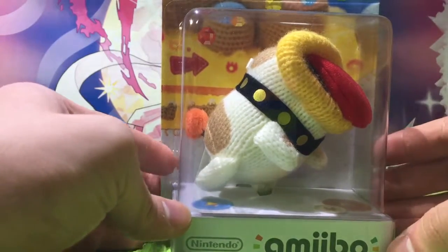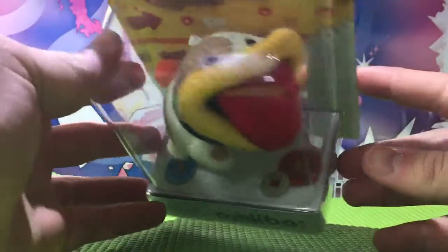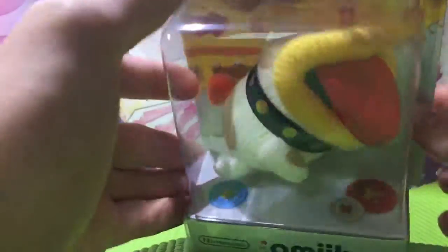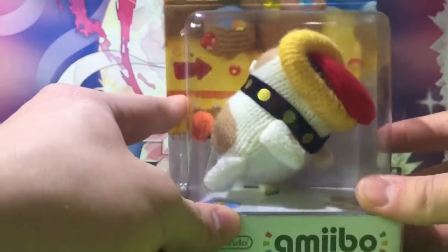Hello everybody, I'm HippieKnock2, and today I'm unboxing the Poochie, the Yarn Poochy Amiibo. I finally have this puppy in my hands, and I am so excited.